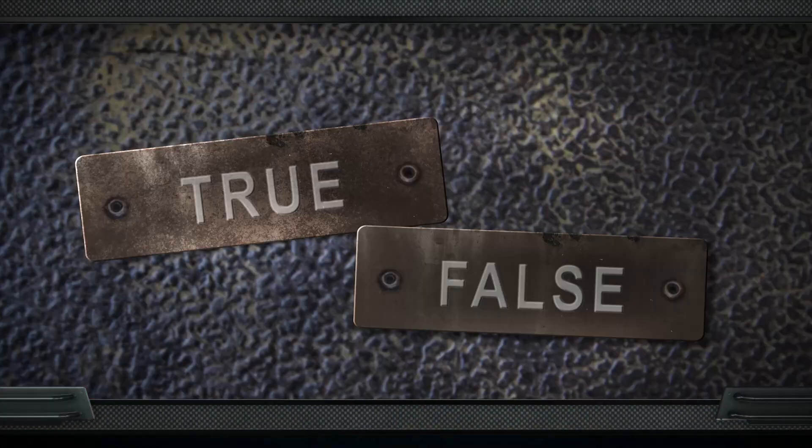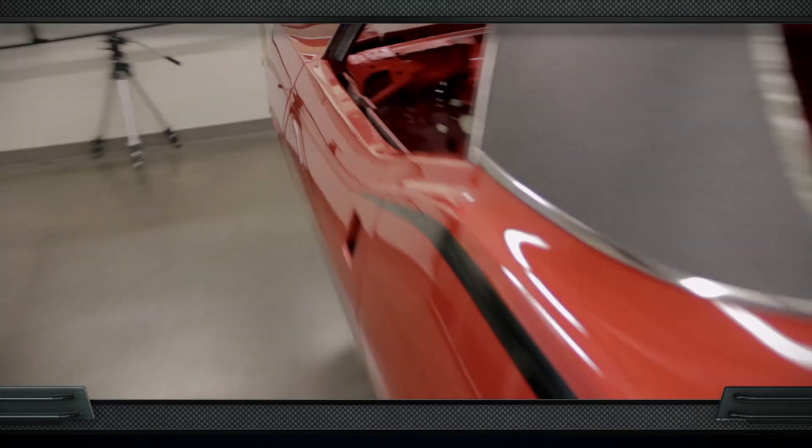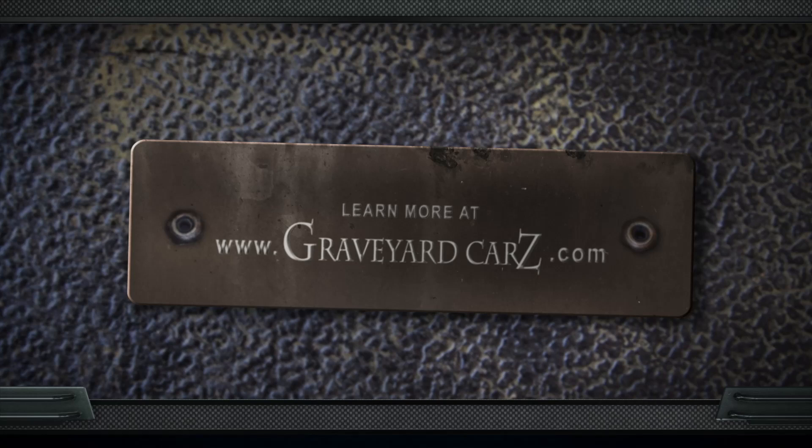True or false: Chrysler's famous Hemi Orange paint is also known as Tor Red? The answer is true. Dodge and Plymouth, while both using a lot of the same paint codes such as EV2, in the Dodge lineup EV2 was called Hemi Orange; in the Plymouth lineup it was called Tor Red. That same principle applies across the board on their colors. FE5, our Rally Red '70 Cuda — in Dodge that would be called Bright Red. And FM3 — while Dodge called it Panther Pink, Plymouth called it Moulin Rouge. If you're going to call your Chryslers by the correct names, figure out which one goes with which code. Visit GraveyardCars.com to learn more.